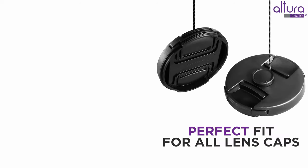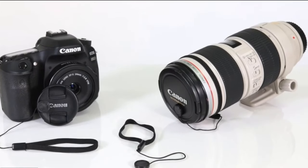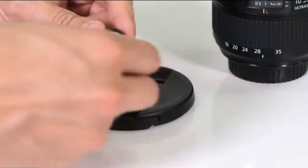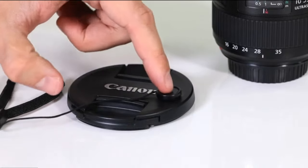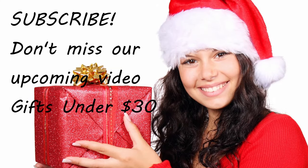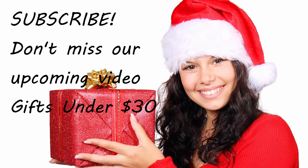The best way to protect your lens and keep it clean is to use the lens cap, but those things have a way of disappearing. Not with these handy lens cap keepers from Altura. The strong 3M adhesive will stick securely to almost any type of lens cap and then connect to the lens with a small elastic strap. Never lose another lens cap again. We'll have some upcoming videos for photography gifts under $30 — make sure to subscribe so that you see that when it comes out.